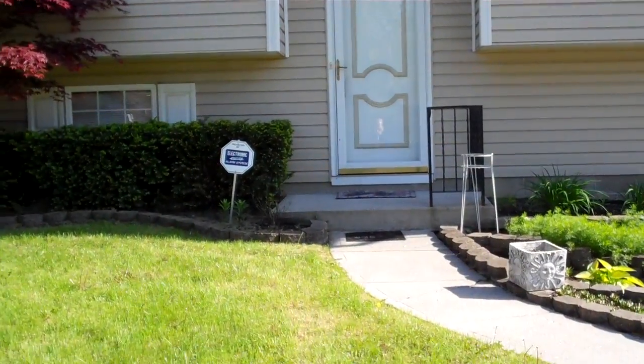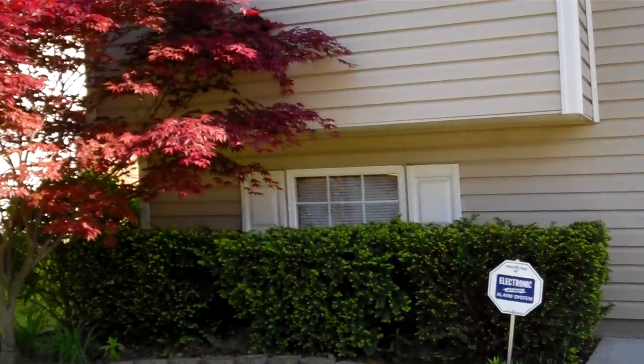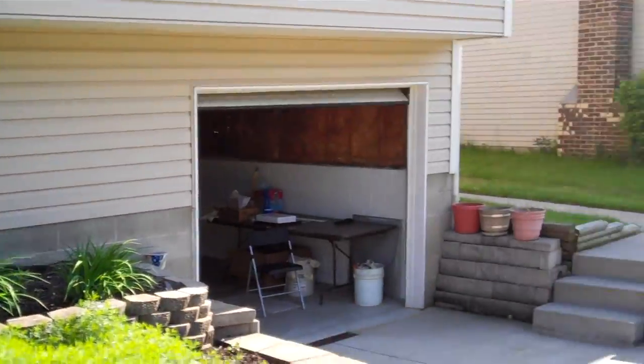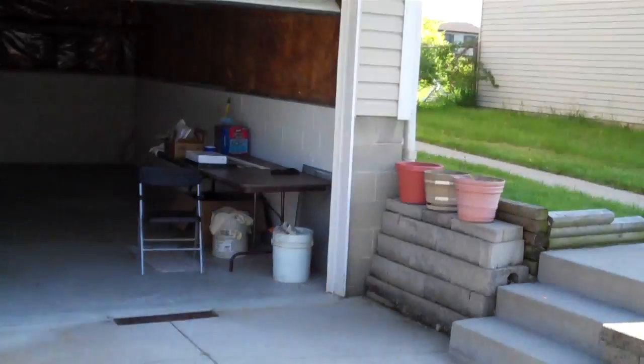We are here at 4021 Vermillion Avenue in Groveport, Ohio to take you up and give you a nice look at all the beautiful landscaping here in front of this house. Nice quiet subdivision in Groveport, and that's with Groveport City Schools as well.